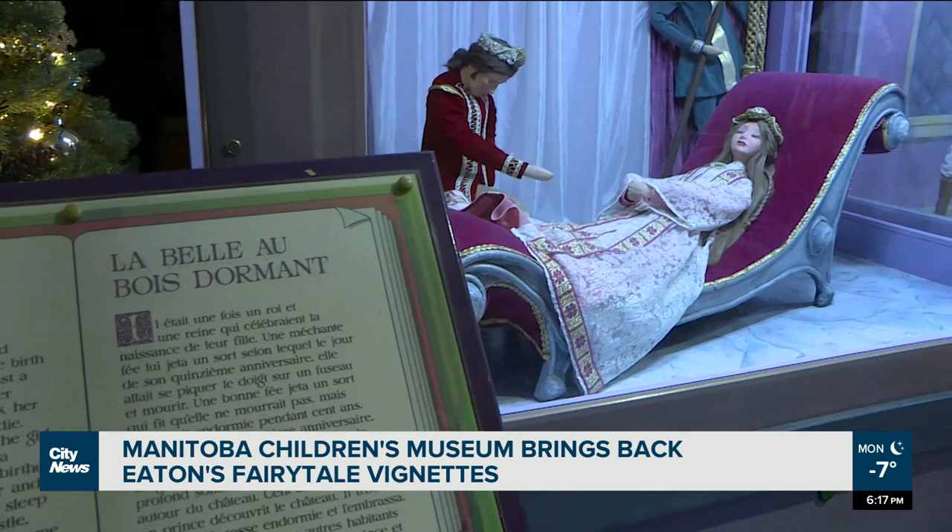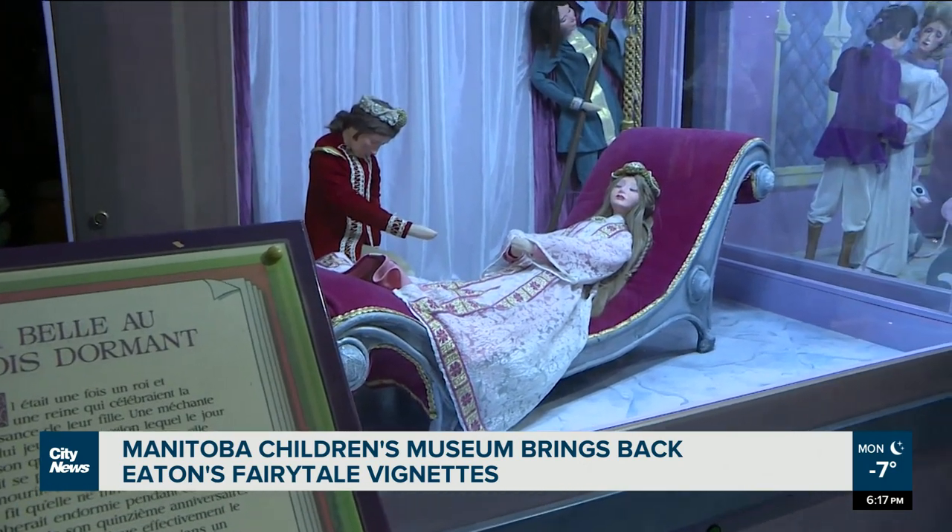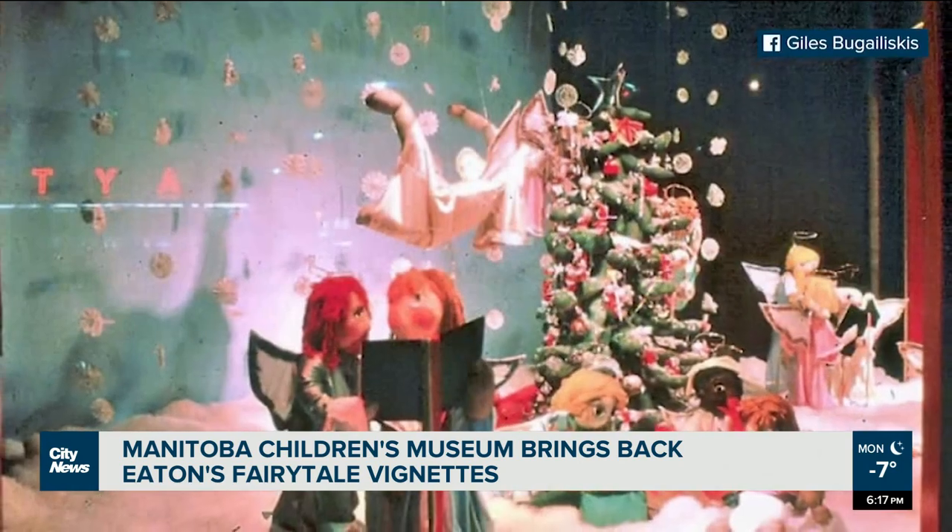This year we noticed that Prince Charming's head was bowing a little bit too low over Sleeping Beauty, and so we had her come in and just fix him up a little bit, bring his head up just a little bit. In the past, the vignettes created a walkway to Santa, and Brickwood says they were a big attraction for shoppers.